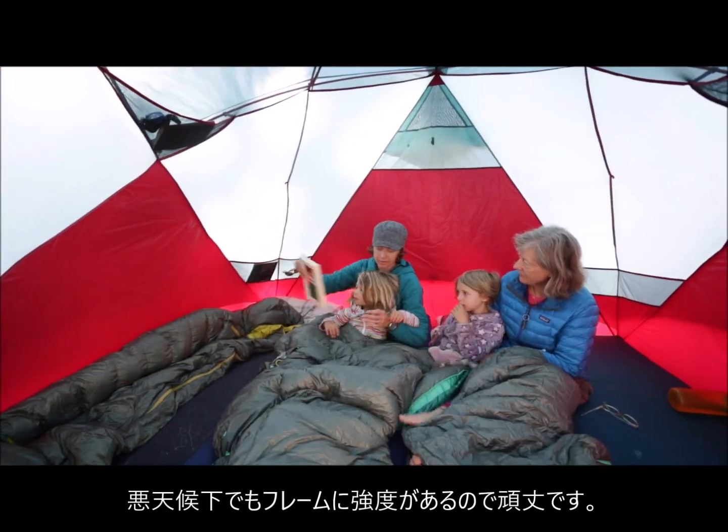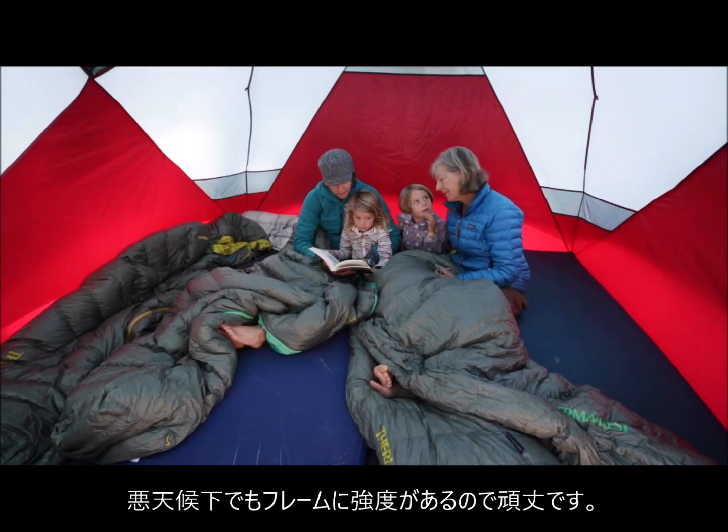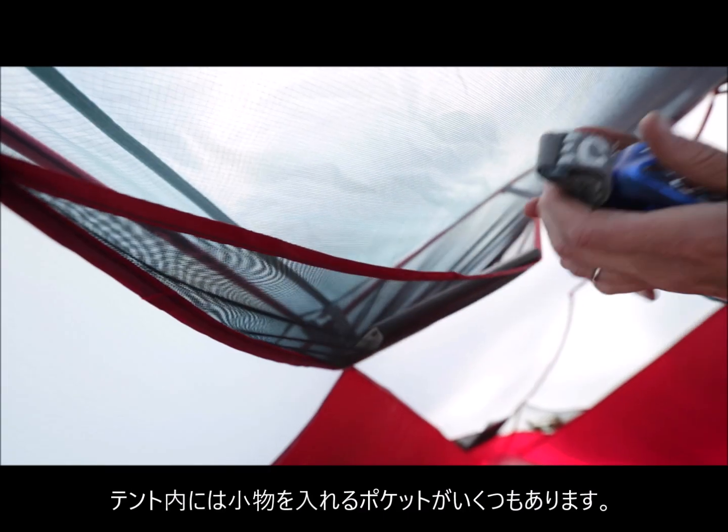When the weather hits, the strong frame creates a super sturdy retreat against the elements. And stuff pockets for everyone keep small items organized.